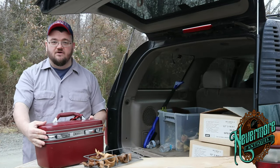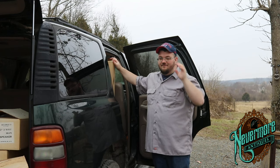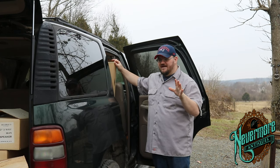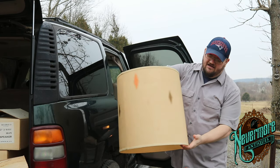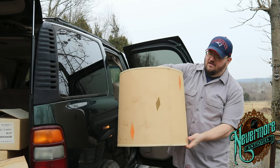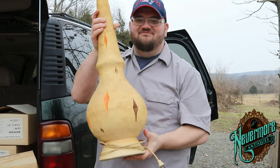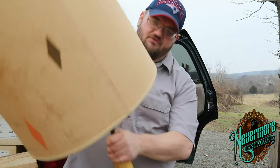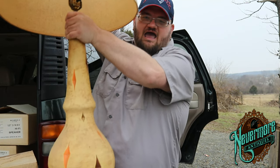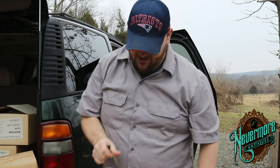I have one more item to show you. I think I might have been a little bit crazy to buy this item but I just loved it. It's a lamp with a matching lampshade — it's got the same diamond pattern, so to find the matching lamp and shade together is super cool. I absolutely love this. It's going to be hard to ship so it's probably going to have to go to the antique booth.